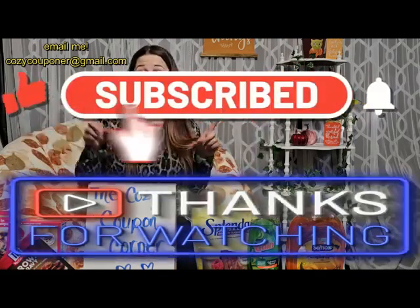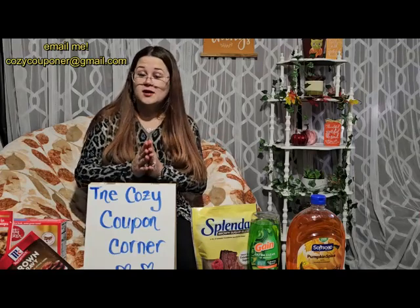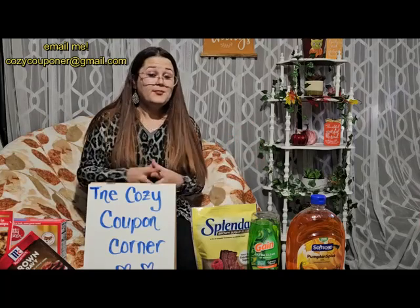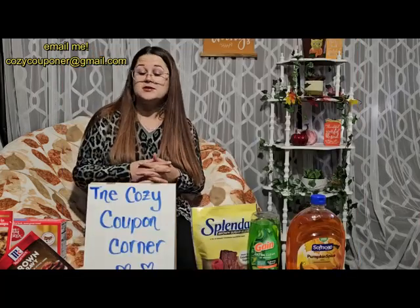Thank you for filling in those like buttons and ringing those notifications, as well as sharing these videos with all of your friends and family — it is greatly appreciated. Without you the channel cannot succeed and it cannot grow, and the growth is the way to go. Once we hit a thousand subscribers we are going to start doing live sessions, question and answers, giveaways, and who knows what else with continued support. So if you are new or just stopping by for the first time, welcome!